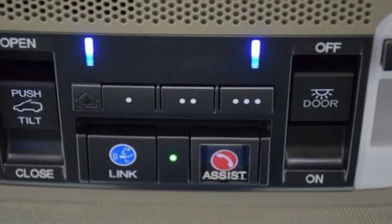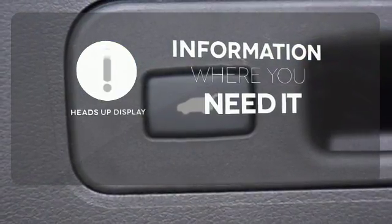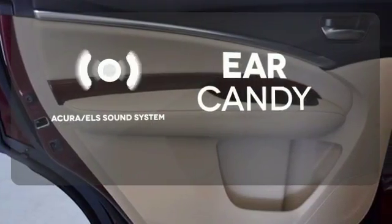And an integrated dynamic system. The heads-up display gives you all the information you need, right where you need it. The Acura ELS sound system gives you a rich listening experience.